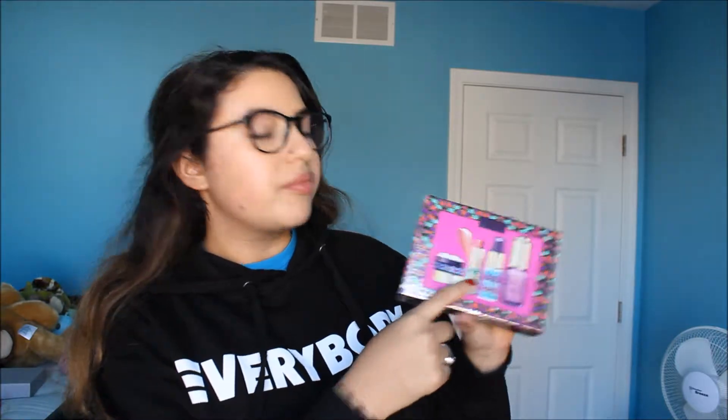Next, I got this set from Sephora from Santa — it's called High Performance Naturals. It has an oil, a Rainforest of the Sea spray, a lip balm, and a hydrating moisturizer — they're all miniature versions. I really like it, it's pretty good stuff. I've already tried some of it because I couldn't help myself.